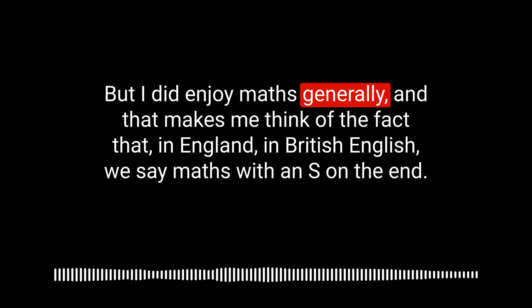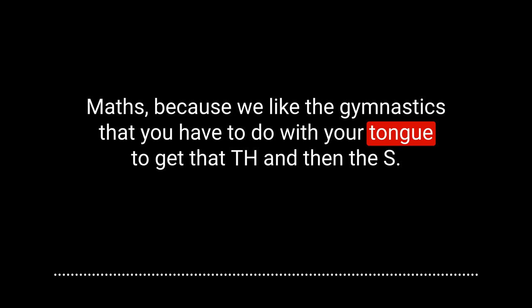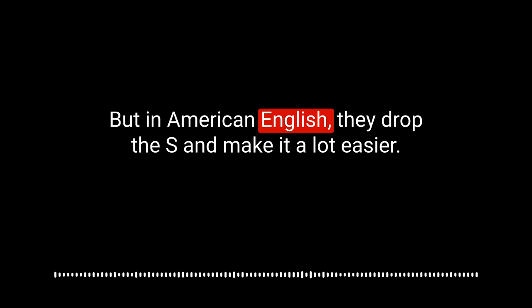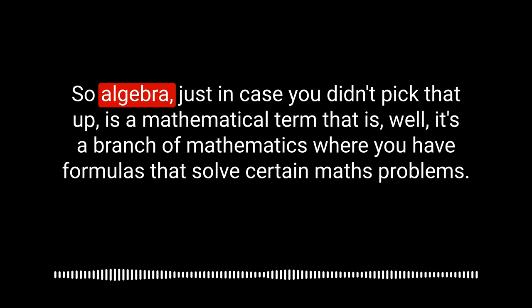I did enjoy maths generally. That makes me think of the fact that in British English we say 'maths' with an S on the end — we like the gymnastics your tongue has to do to get that TH and then the S. But in American English, they drop the S and say 'math.' It's up to you whether you want to go with the American version or the British English version, but good to know the difference.